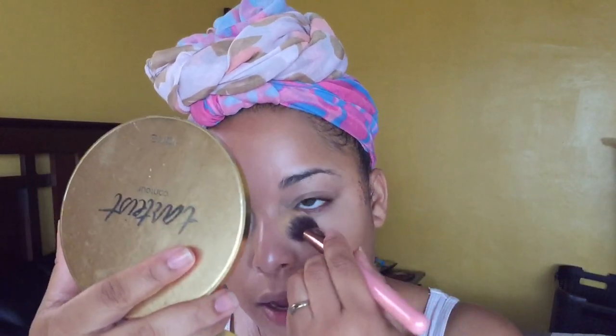Since I'm using powder today I'm going to set my eye first. The Make Up Forever Pro Finish — I'm going to go in with a brush like this, a powder brush, because I want to build the coverage, and then I'm going to buff it into the skin.